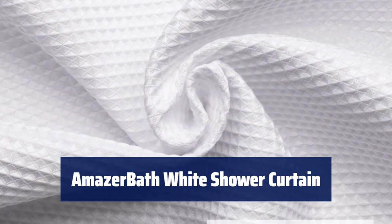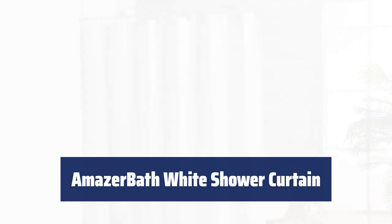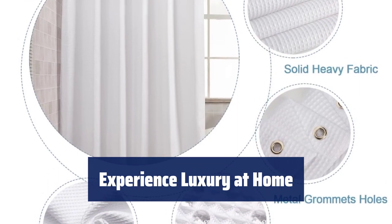Number 4. Made of heavy-duty polyester fabric, it is comfortable to touch, withstands a moist bathroom, and ensures long-lasting use. Complemented by a stylish waffle weave pattern, it offers you a luxurious hotel bath experience at home. Your satisfaction is our greatest pursuit.